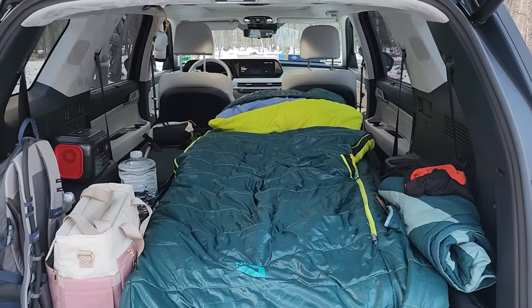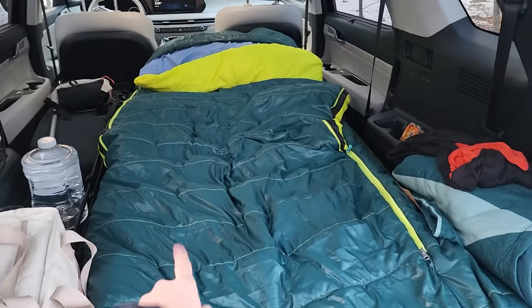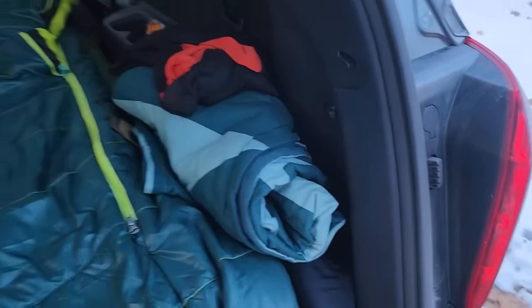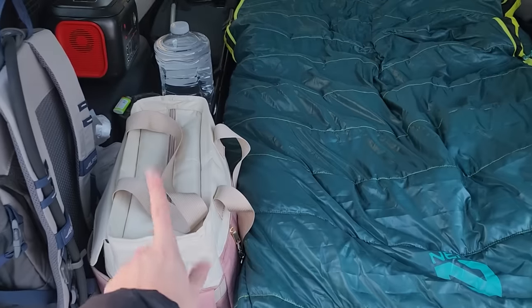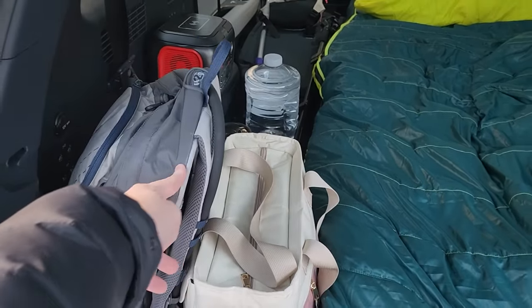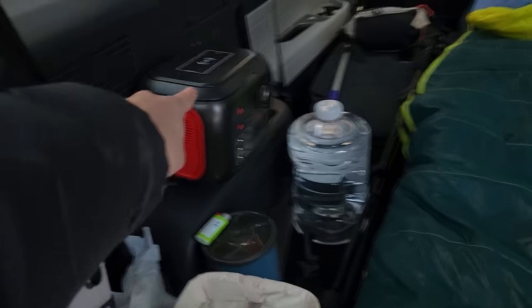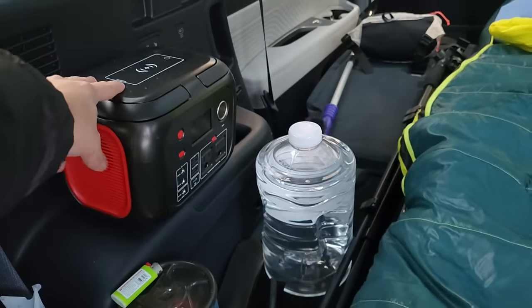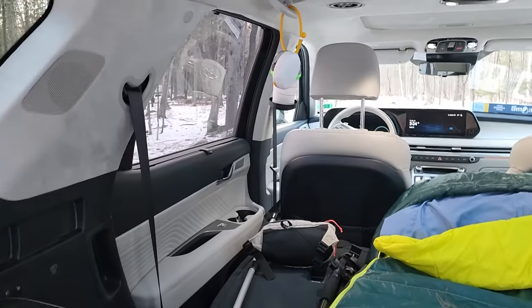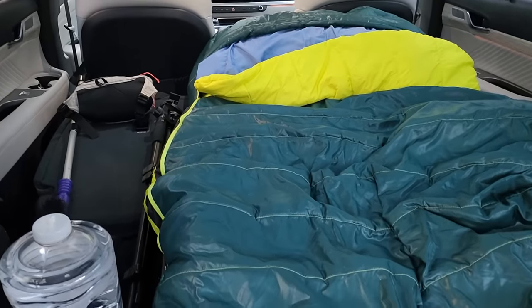I kept a very basic setup: sleeping pad and sleeping bag in the middle, extra layers and blankets stuffed to the side along with what I'm wearing to bed. I've got a cooler with snacks and food, a hiking backpack in case I want to go for a hike tomorrow morning, a power bank for charging, a light, my Jet Boil, some water, some lanterns, and more hiking gear underneath the sleeping bag.